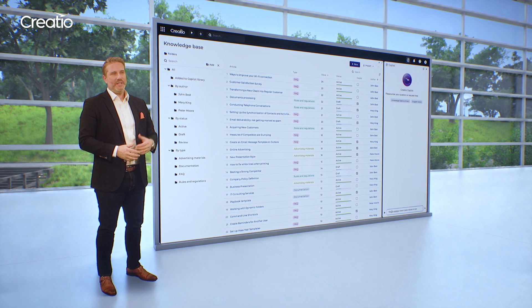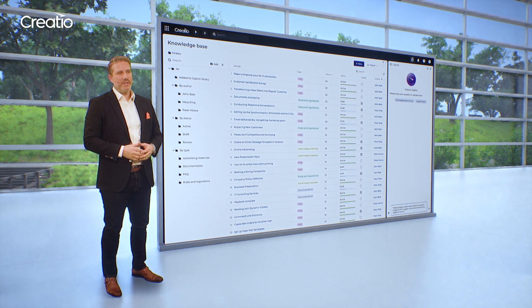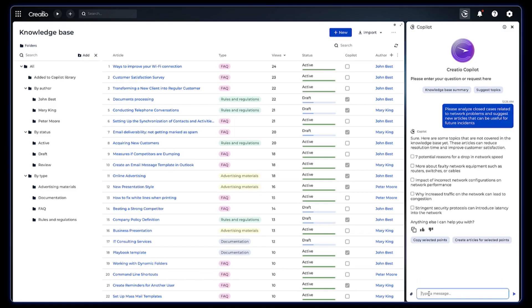Copilot can also help us expand our knowledge base. It suggests topics, generates content for new articles, and recommends them to service agents, taking into account a wide range of data points. All of this makes Copilot indispensable and helps to future-proof our customer service teams.